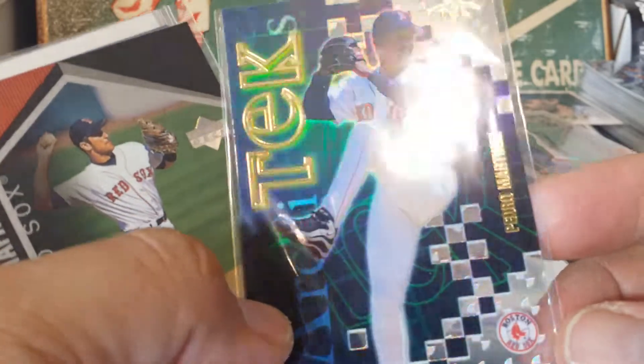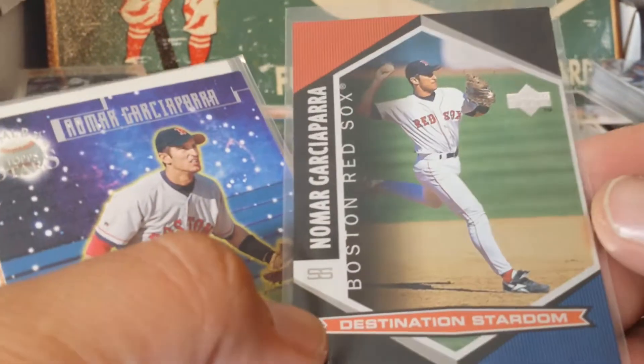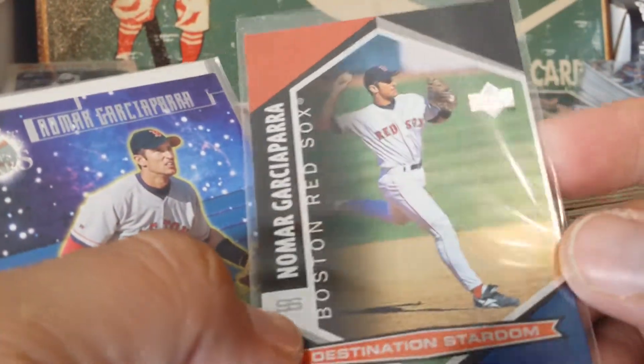Here's a Pedro with some acetate - beautiful cards, look at the shine on the back and everything. Nomar - the Destination Stardom.